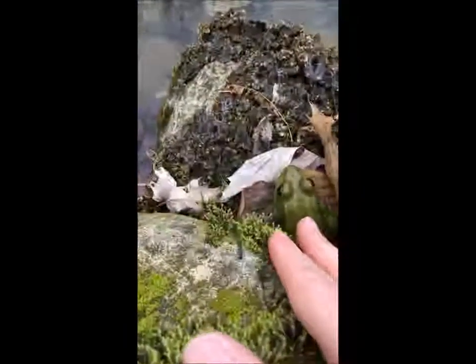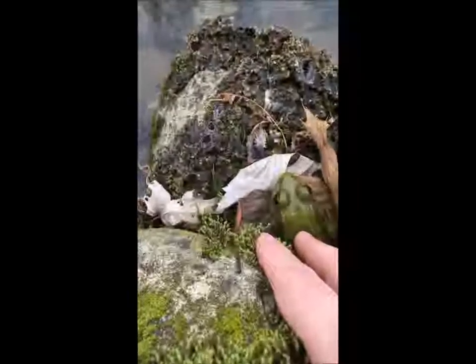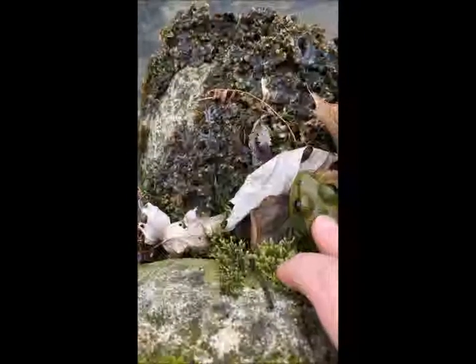Green frogs — you can tell a green frog by the ridges here that run all the way down their back. If he were a bullfrog, the ridge would end right there and curve down around the ear.